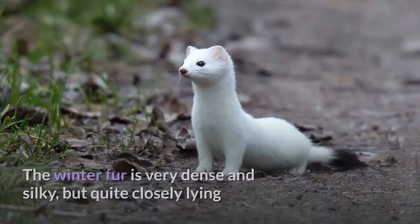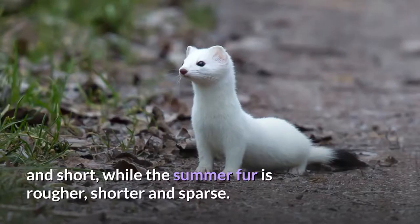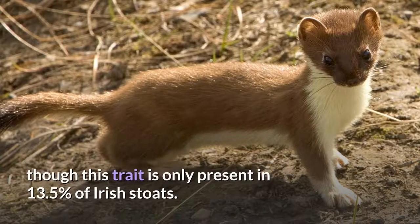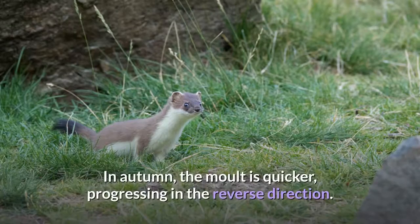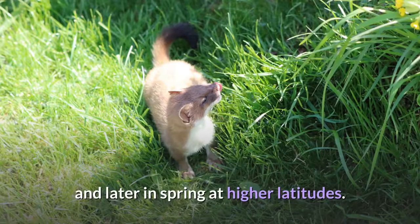The winter fur is very dense and silky, but quite closely lying and short, while the summer fur is rougher, shorter, and sparse. In summer, the fur is sandy brown on the back and head and white below. The division between the dark back and the light belly is usually straight, though this trait is only present in 13.5% of Irish stoats. The stoat molts twice a year. In spring, the molt is slow, starting from the forehead, across the back, toward the belly. In autumn, the molt is quicker, progressing in the reverse direction. The molt, initiated by photoperiod, starts earlier in autumn and later in spring at higher latitudes.